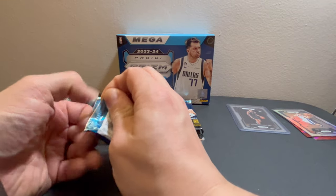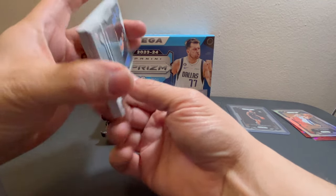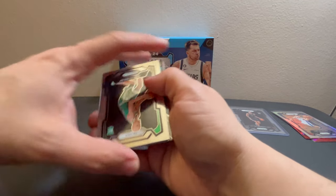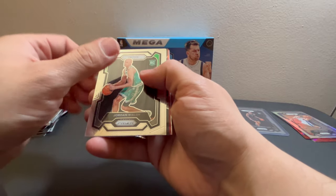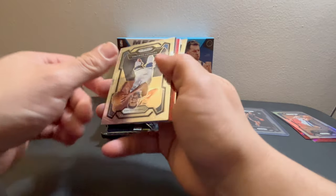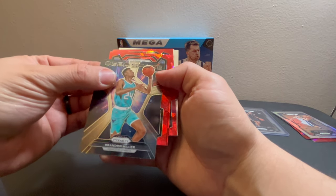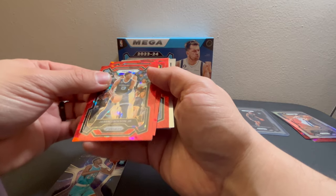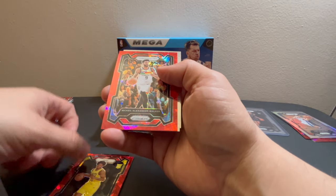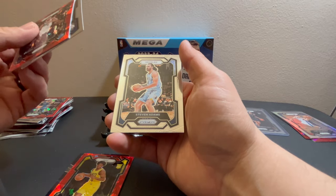All right, we're halfway through the first box. We have Johnny Davis, Devin Vassell, Jordan Walsh, Ant-Man — he's a beast. Brandon Miller on the deep space red ice. For the Grizzlies we have Jaren Jackson, for the Jazz we have Taylor Hendrix, and for the Timberwolves we have Nikeil Alexander-Walker, Norman Powell, and Stephen Adams.